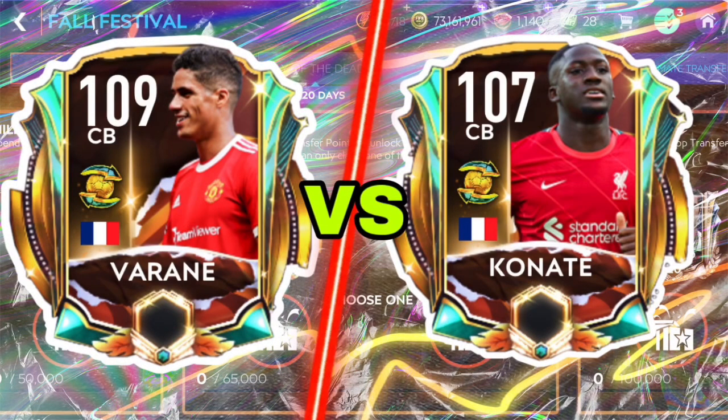Hi guys, how's it going? I'm Saban and in this video we're going to do a comparison between 109 overall Varane and 107 overall Konate. If you enjoy the video, please make sure to like it, subscribe to my channel if you are new, and hit the notification bell so you never miss any uploads. We're going to review both of them and see who is going to be a better center back.